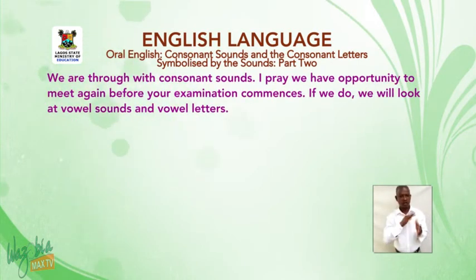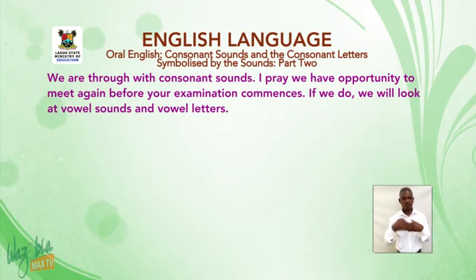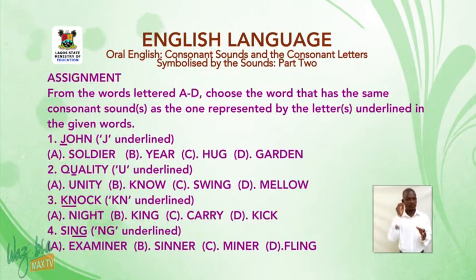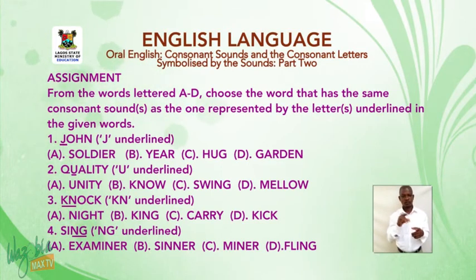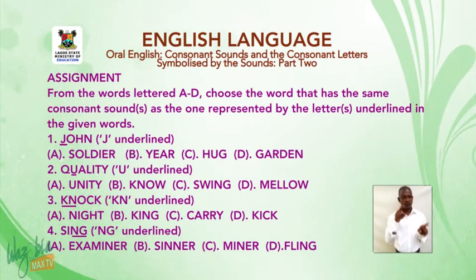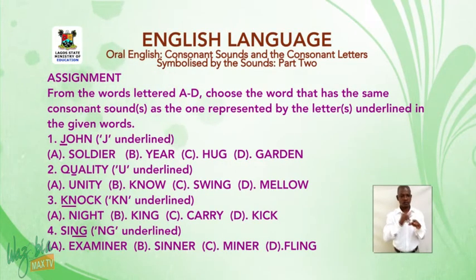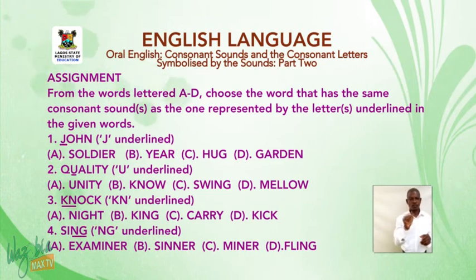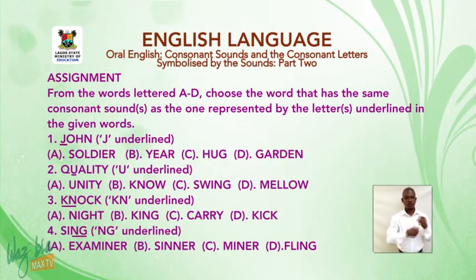We are through with consonant sounds. I pray we have the opportunity to meet again before your examination commences. If we do, we will look at vowel sounds and vowel letters. Assignment: from the words lettered A to D, choose the word that has the same consonant sound or sounds as the one represented by the underlined letters. Number one: 'John' — J is underlined. A: soldier. B: year. C: hug. D: guarding.